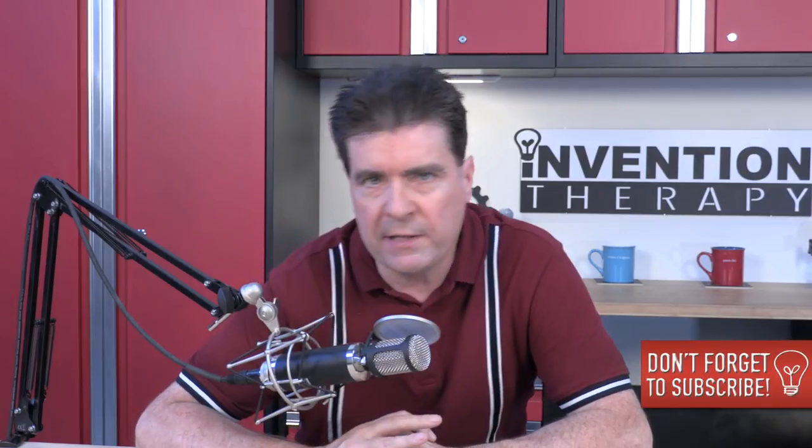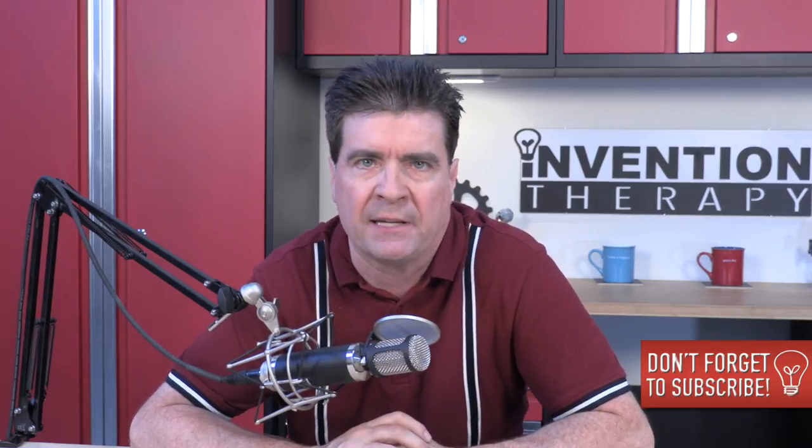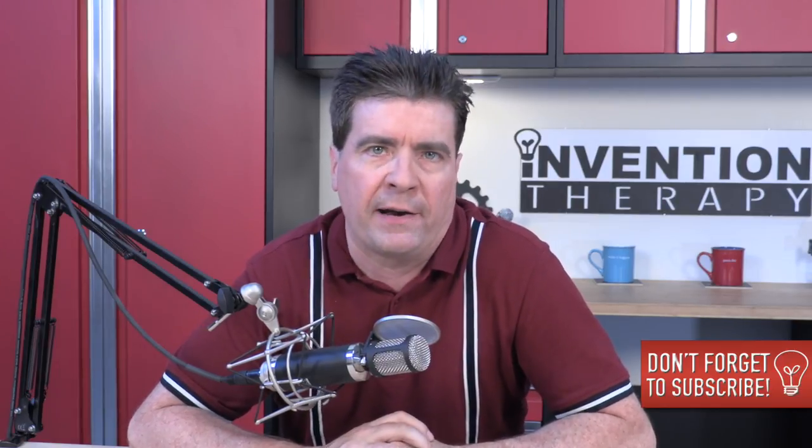Having an idea isn't going to get you anywhere. Nobody's going to pay you for your idea. Your idea has no value. The only thing that has value is the way you implement your invention or your product idea. So let's get started talking about how you're going to do that.